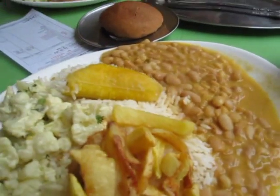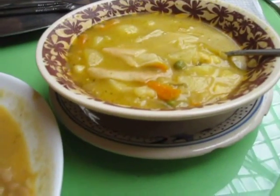Without the soup it's $1.40, and with the soup it's $2.40.